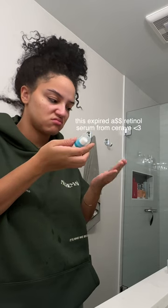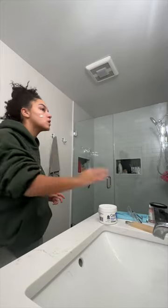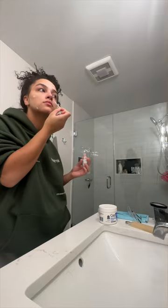Then I dry my face off and use the Paula's Choice exfoliator — I just rub it on my face using my hands. I took some retinol serum; I think it's expired but I still put it on. And I use some Clarins eye tightening cream, then some moisturizer, and then I put on my babe eyelash serum.